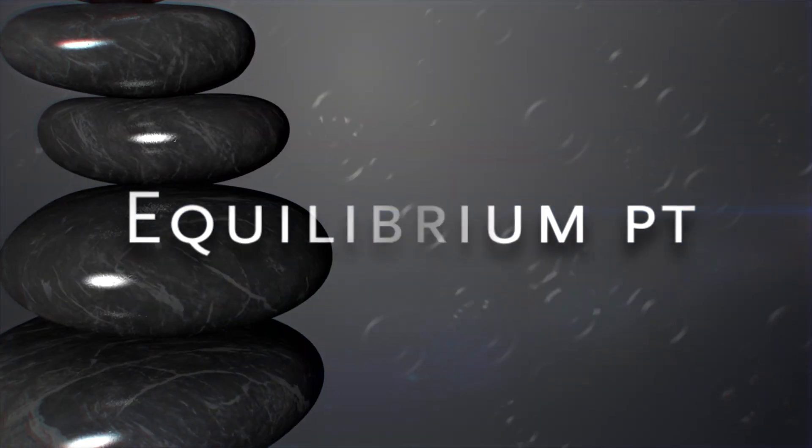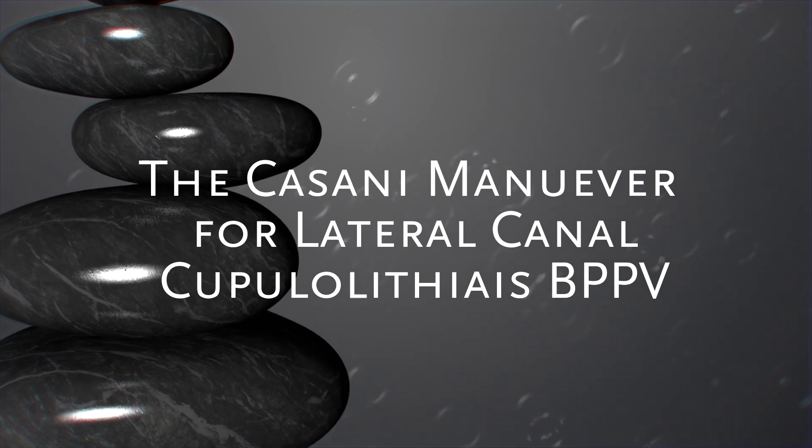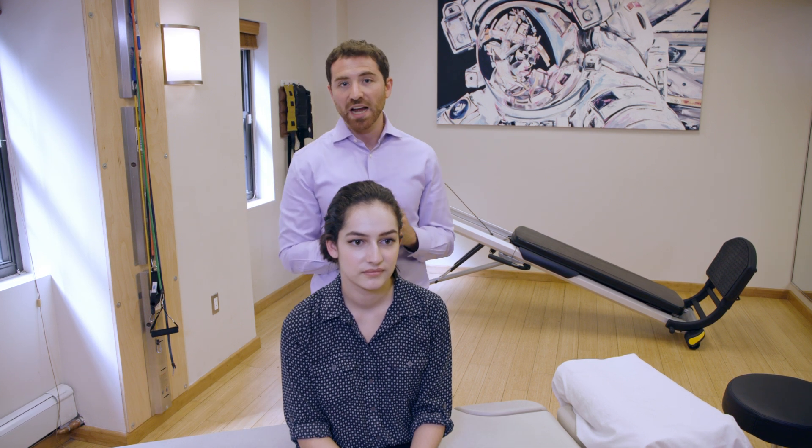We're going to walk through a maneuver called the Cassani maneuver. This is a maneuver that can be used for lateral canal BPPV cupulolithiasis variant. The theory here is that the debris — the otoconia — is adhered to the cupula or on the utricular side of the cupula.